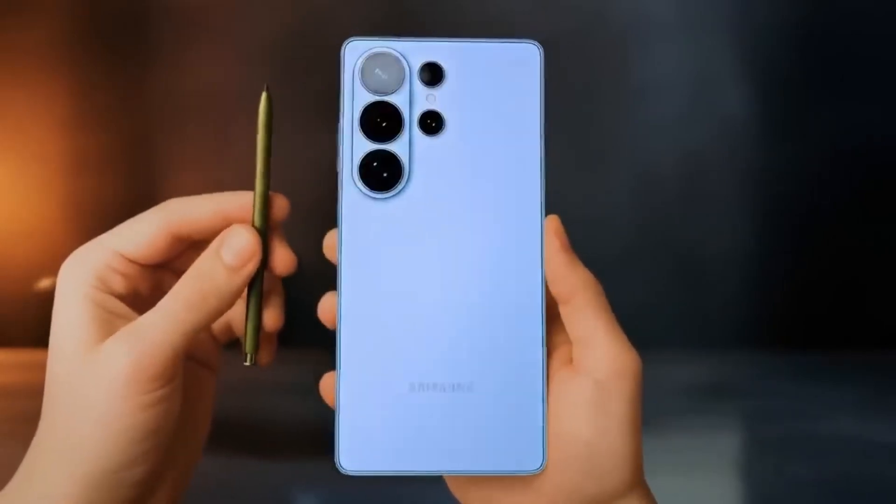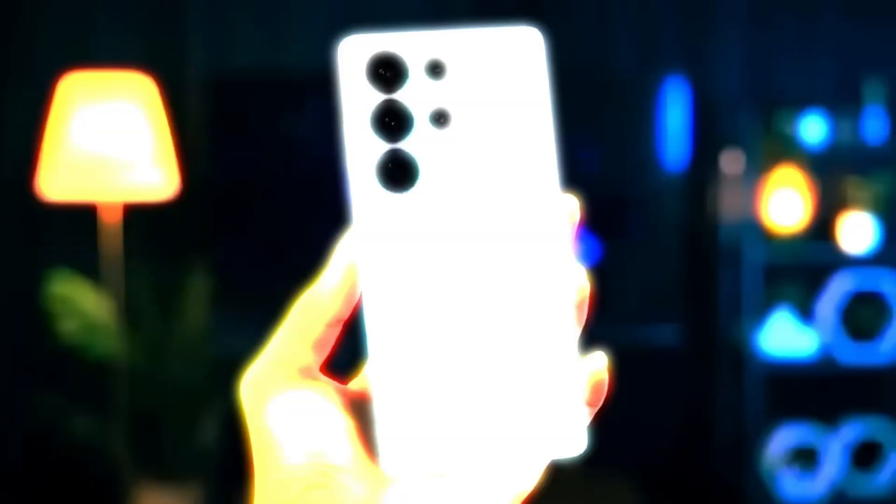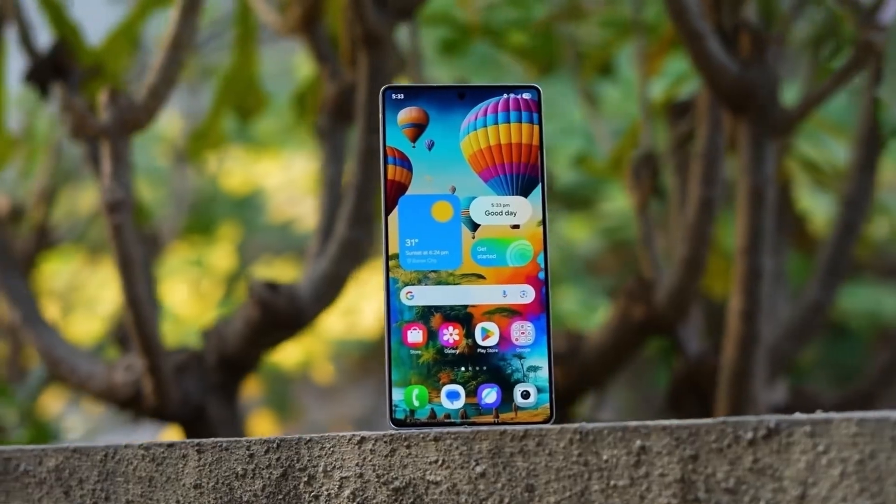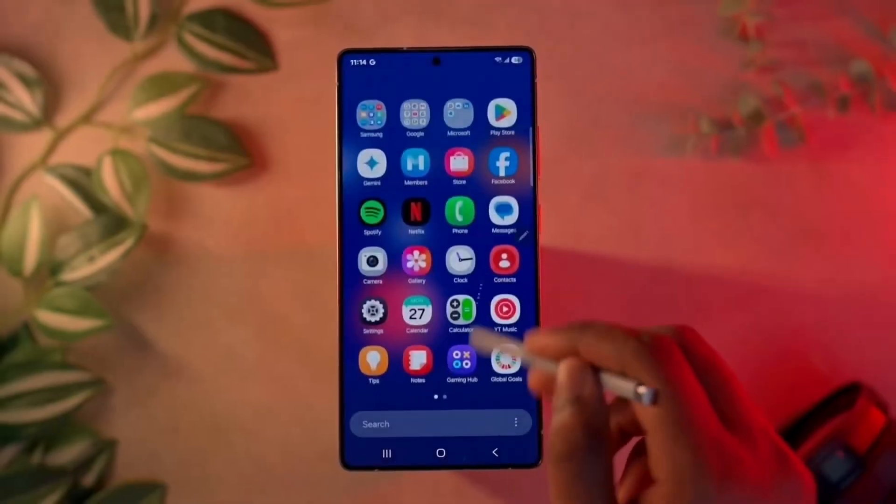The Exynos 2600 represents more than just faster performance. It's a symbol of resilience, progress, and Samsung's determination to control its own destiny in the mobile industry.